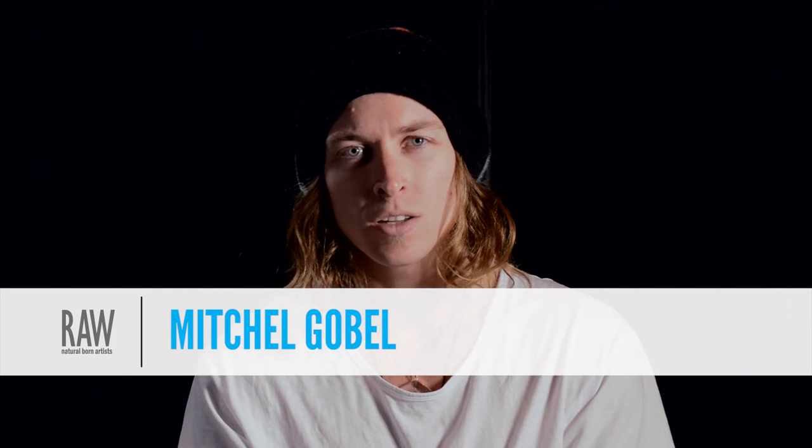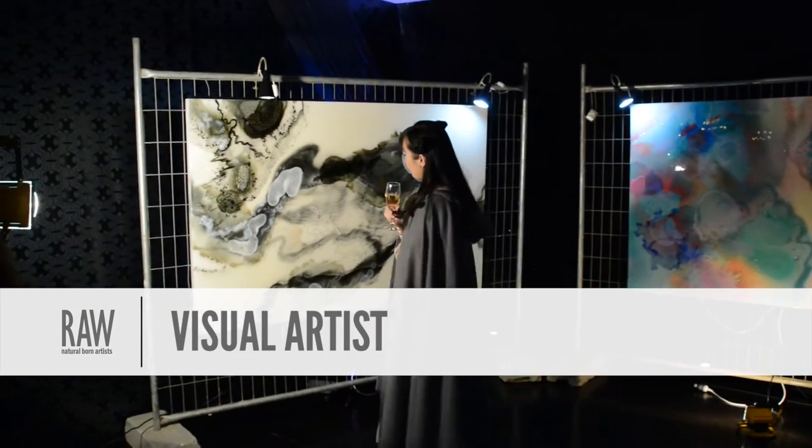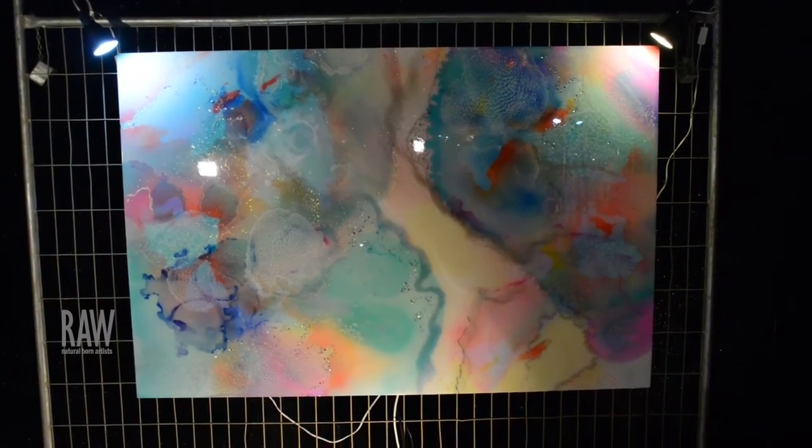My name is Mitch Goble. I'm an artist from the Mornington Peninsula and I do abstract artworks using resin. I've got three of my latest artworks here, and I'm also promoting a project we're working on to raise fifty thousand dollars for a wildlife conservation company called the Wildlife Warriors.